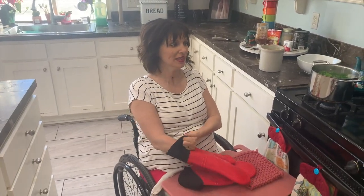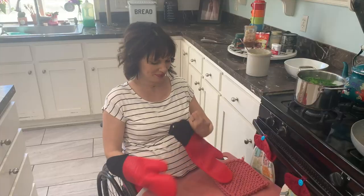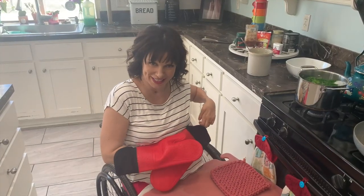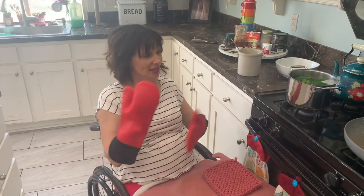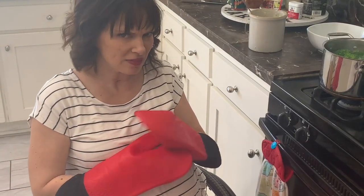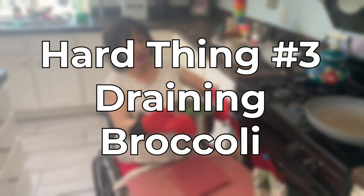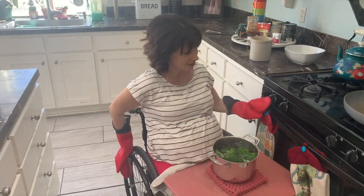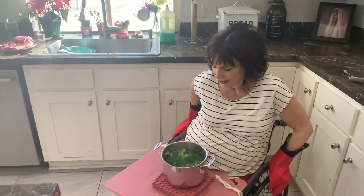The broccoli is ready. I have these oven mitts that go up to my elbows. It's very dangerous — definitely try this out. So this is one of the hard things that I do, a very very hard thing. Very hot. Very dangerous. I'm going to show you how I drain the broccoli. Dare I dream after I was paralyzed that I would ever drain broccoli? Hot boiling water.